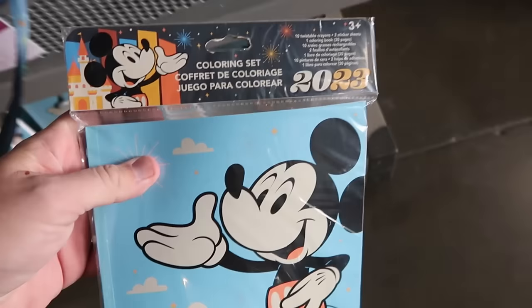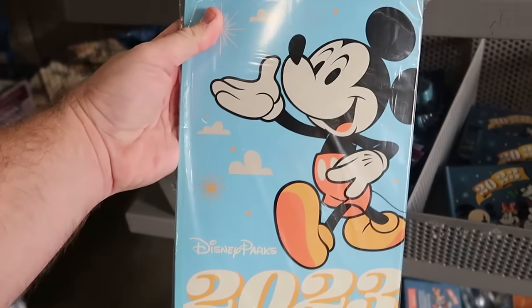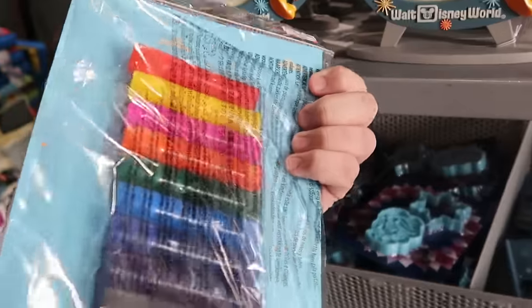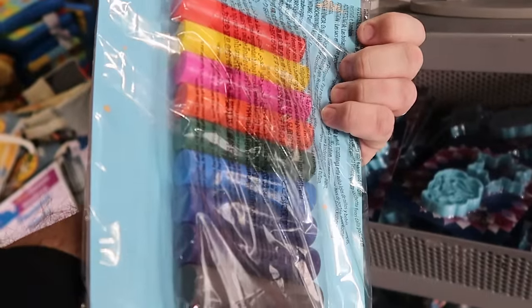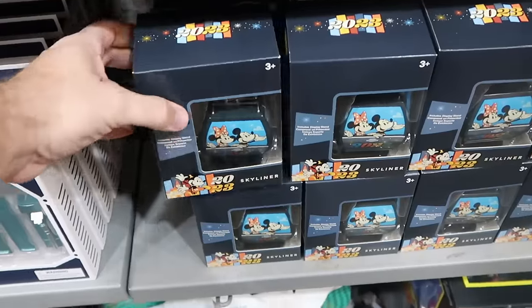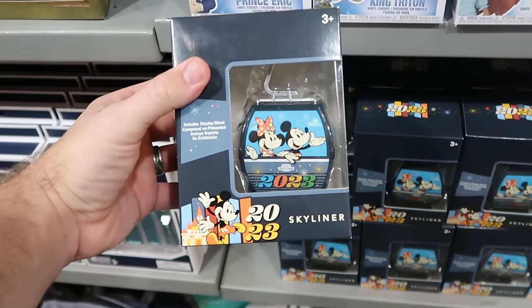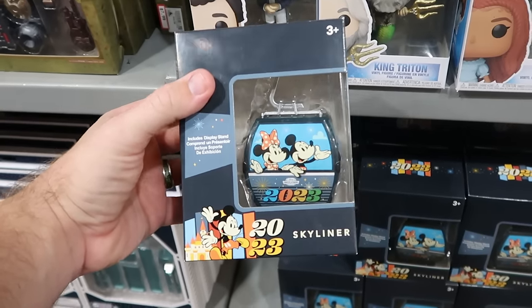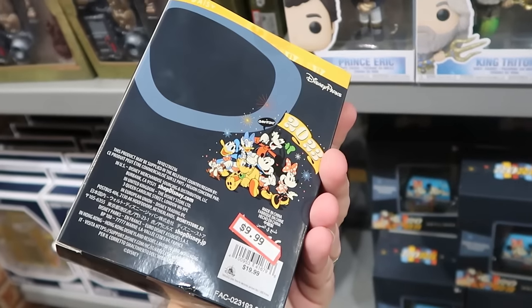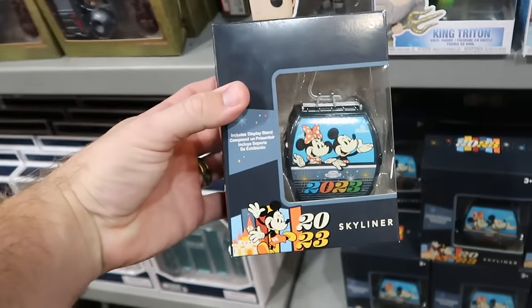Right underneath is a cool coloring set for the kiddos — a big book with Mickey that says Disney Parks 2023, plus a whole slew of different colored markers, $10 marked down from $20. Even more 2023 merchandise over in the toys section: these are the collector Skyliners with Mickey and Minnie, Chip and Dale, and Goofy on the opposite side — $10 marked down from $20, and they come with a little collector's base.